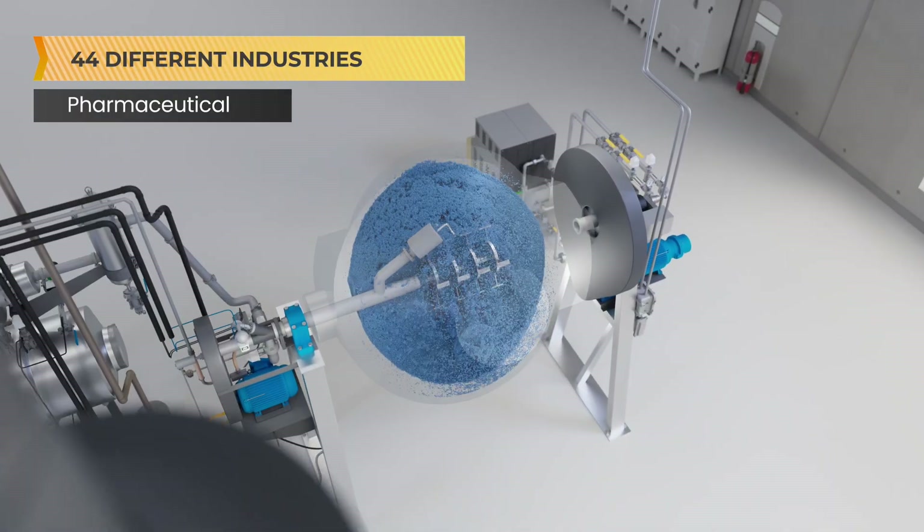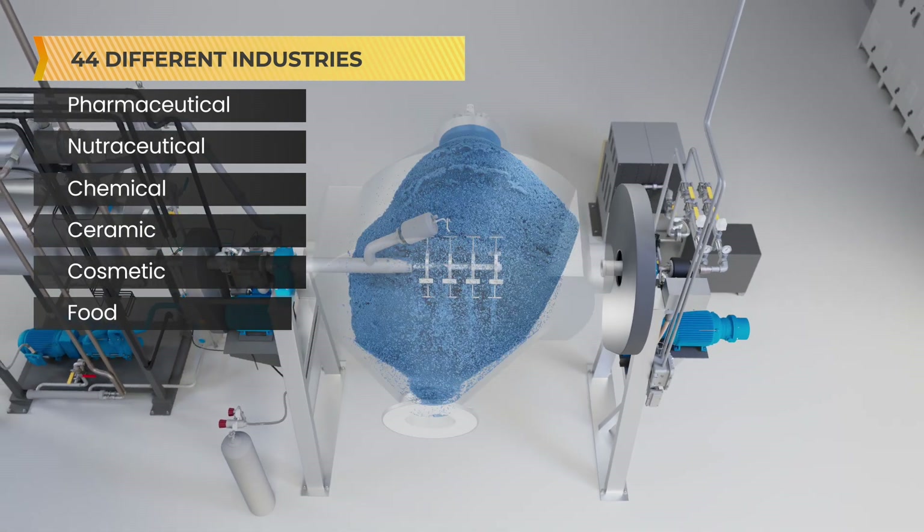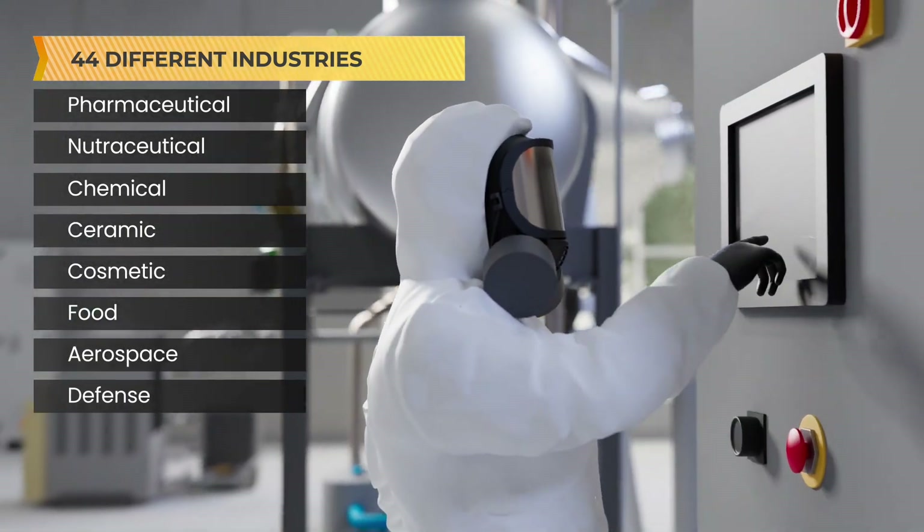Some of these include the pharmaceutical, nutraceutical, chemical, ceramic, cosmetic, food, aerospace, and defense industries.